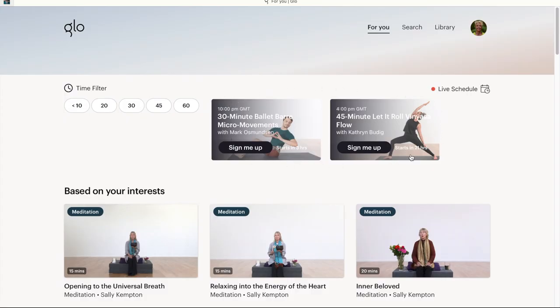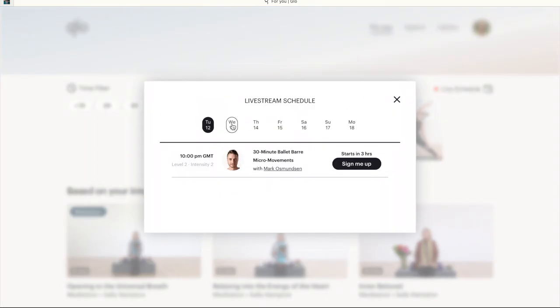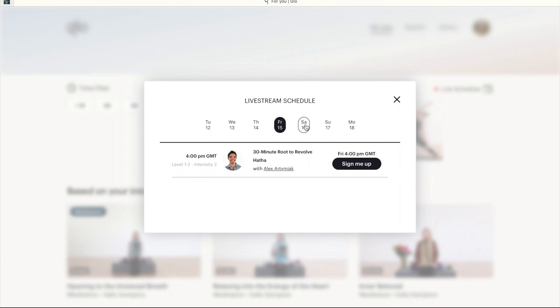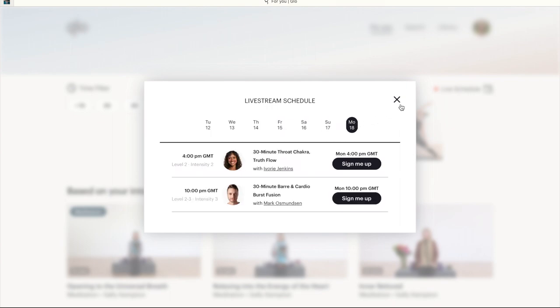Glow also offer live classes and I have done a few, but generally they're at 4pm and 10pm UK time, and I usually do my yoga in the morning. I think all of the live classes get turned into on-demand classes, so if you do miss a live class then chances are you can catch up with it later on.